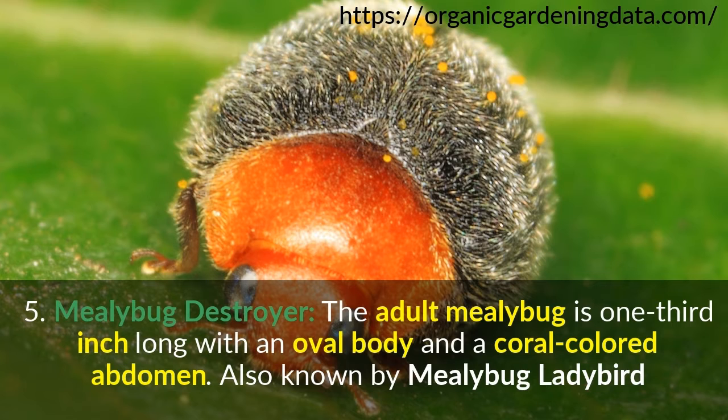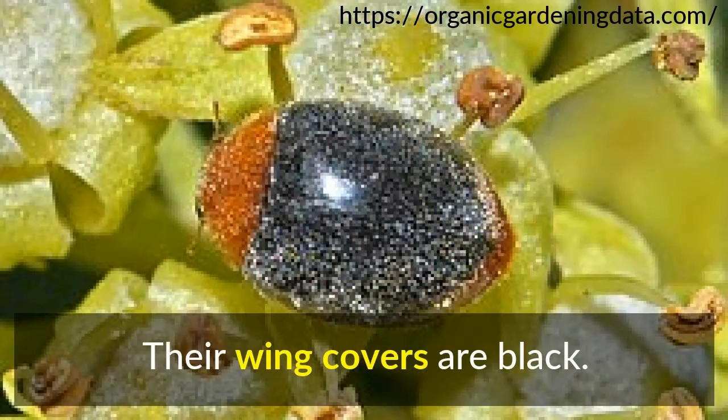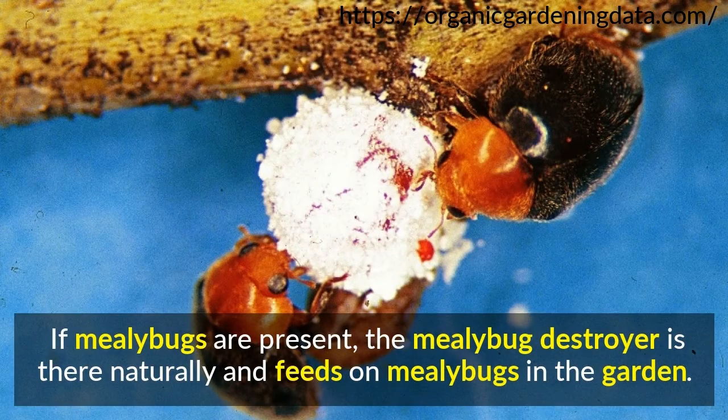Number 5: Mealybug Destroyer. The adult mealybug destroyer is one-third inch long with an oval body and a coral-colored abdomen. Also known as the mealybug ladybird, their wing covers are black. If mealybugs are present, the mealybug destroyer will be there and feeds on mealybugs in the garden.